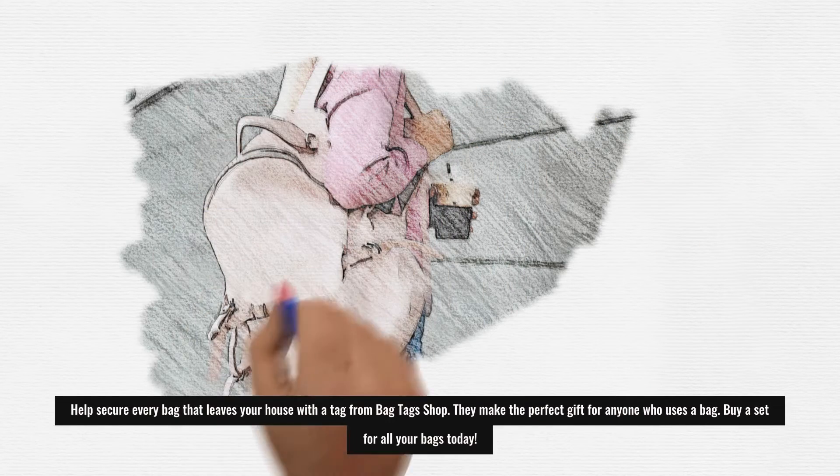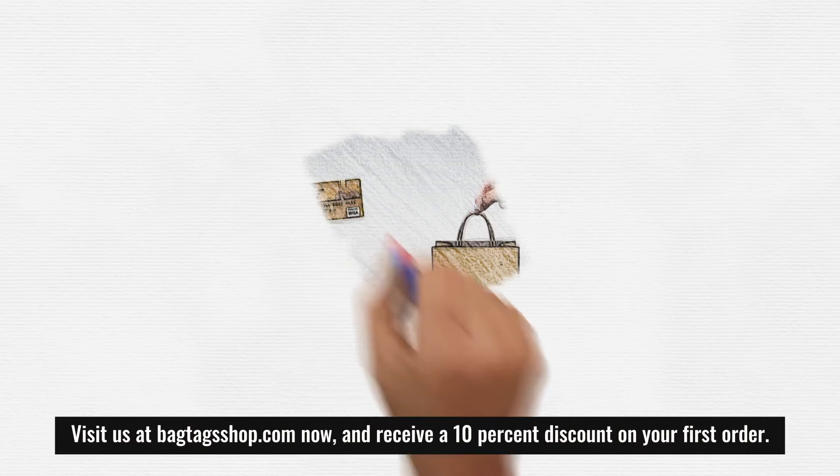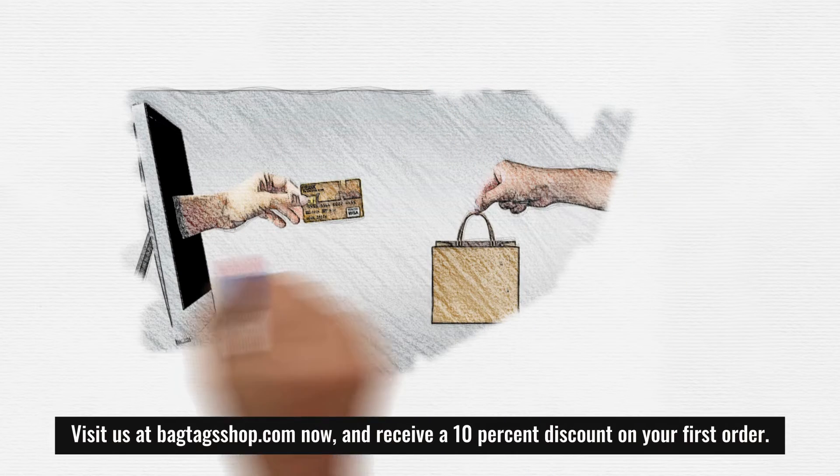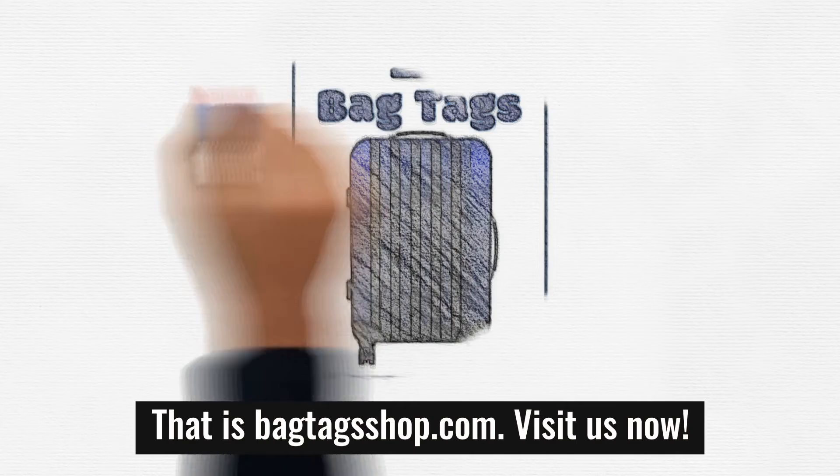They make the perfect gift for anyone who uses a bag. Buy a set for all your bags today. Visit us at BagTagsShop.com now and receive a 10% discount on your first order. That is BagTagsShop.com. Visit us now.